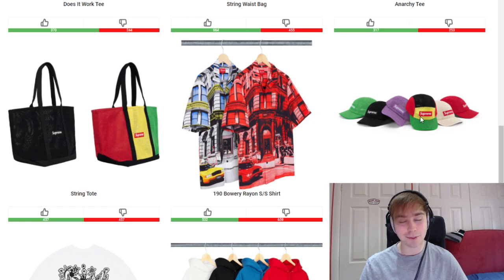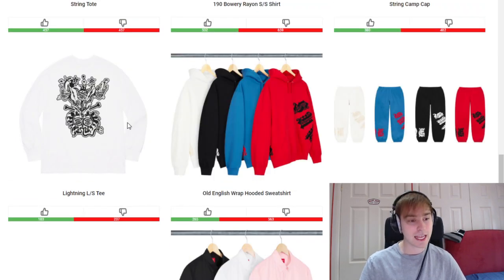Going with the whole string series, we've got the Camp Cap. Again I'm going to go with the more vibrant colorway, but also the purple/violet color or the natural cream colorway is also nice. The other colorways are okay but I think the central three are the best out of it.